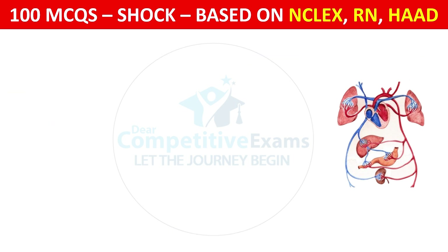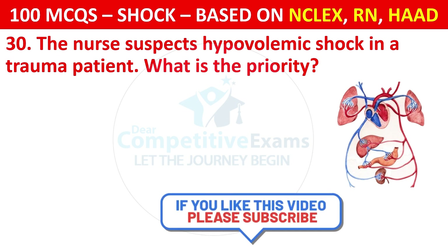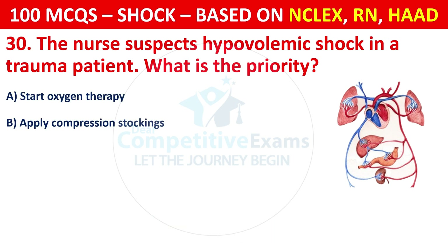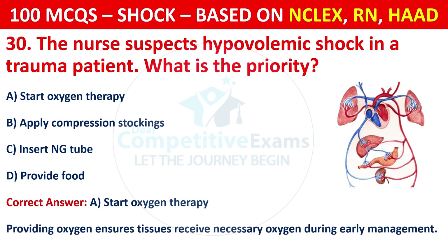Question 30: The nurse suspects hypovolemic shock in a trauma patient — what is the priority? Options are: Start oxygen therapy, apply compression stockings, insert NG tube, or provide food. The correct answer is A, start oxygen therapy. Providing oxygen ensures tissues receive necessary oxygen during early management.